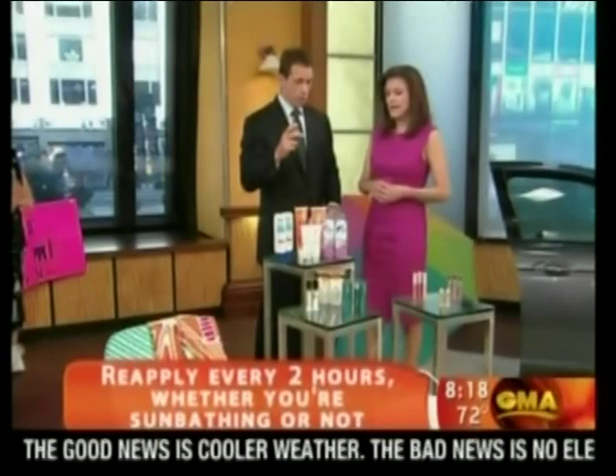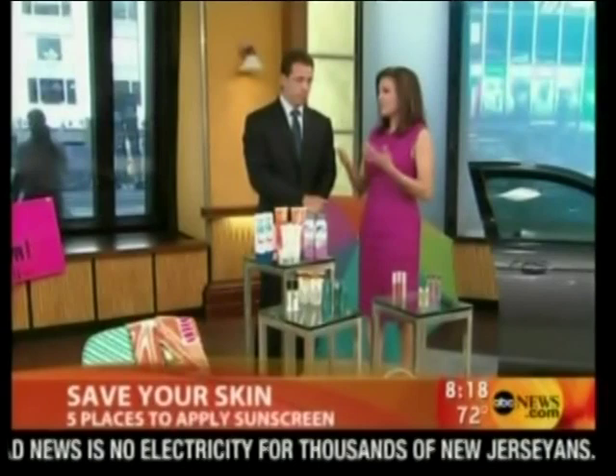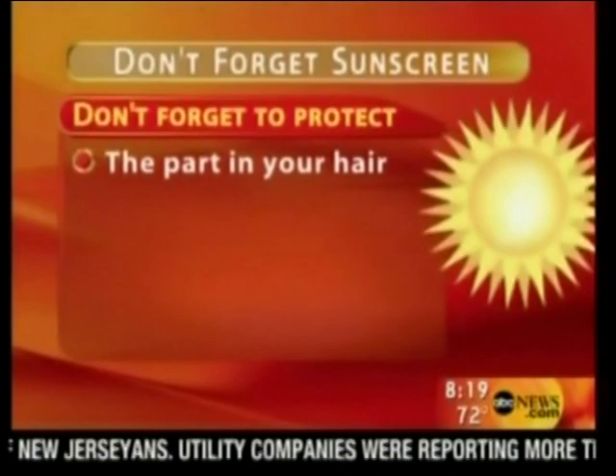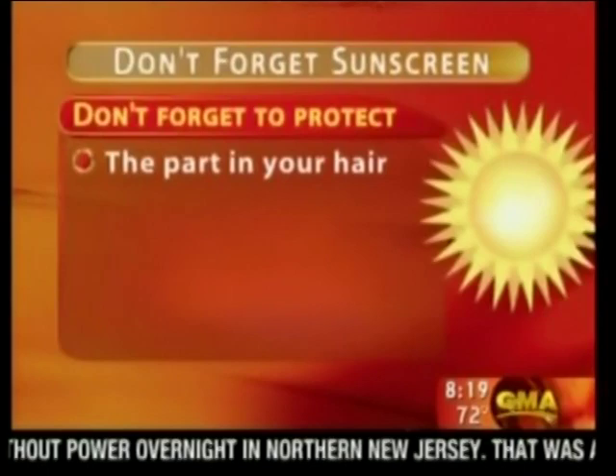Now, the five places we forget to put sunscreen. Starting from the top: men who don't have hair know to put it on their scalp and wear a hat, but women or men with hair can forget their part line. Make sure you get sunscreen in your part. And when you have a skin cancer screening, make sure to also have the doctor check your scalp.